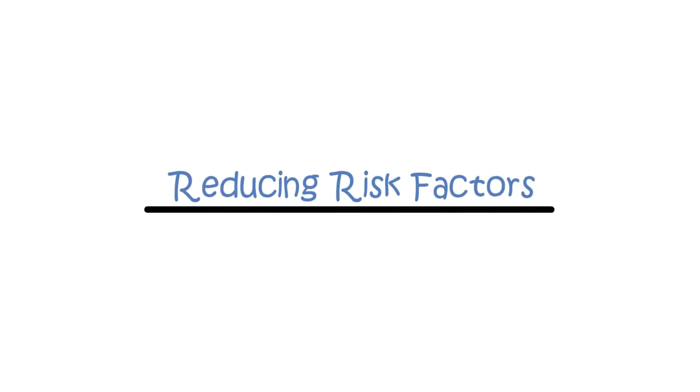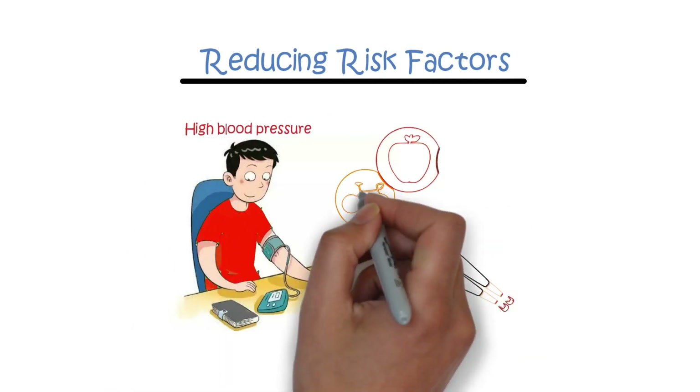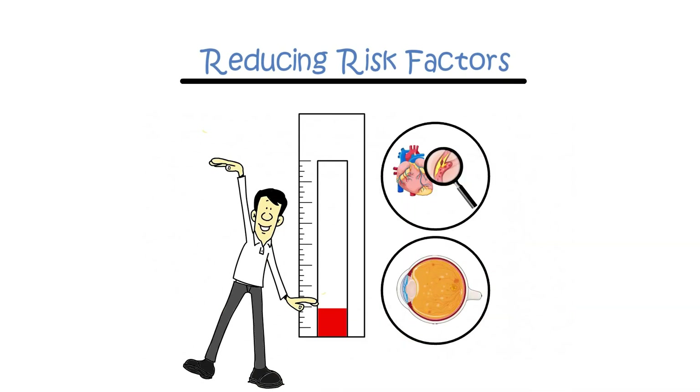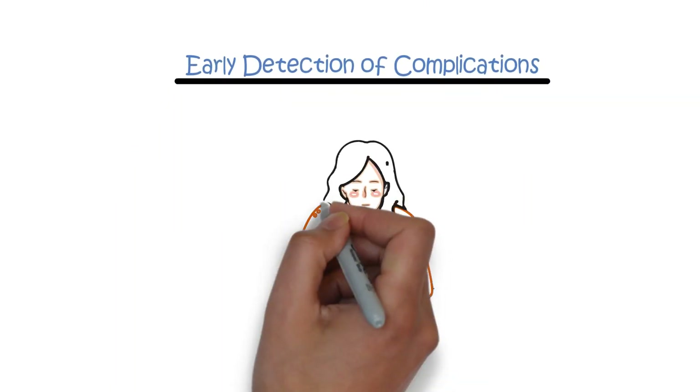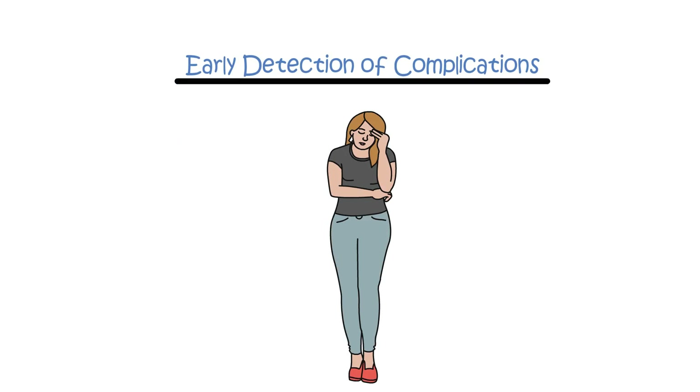Reducing risk factors: addressing other risk factors such as high blood pressure and promoting a healthy lifestyle is essential to minimize the risk of complications like heart disease and eye problems. Early detection of complications through regular monitoring and early intervention can prevent or delay the progression of complications.